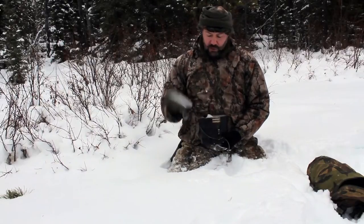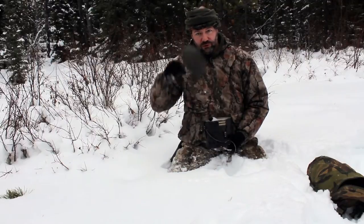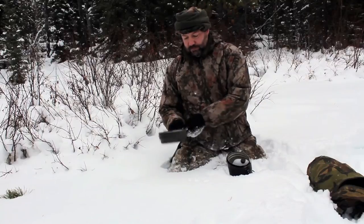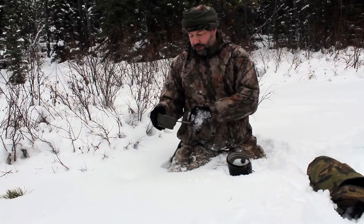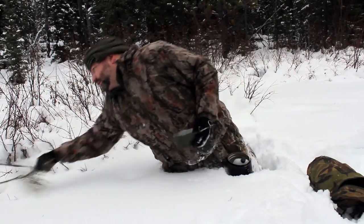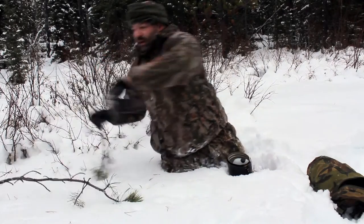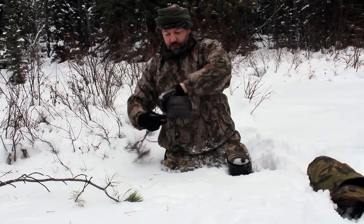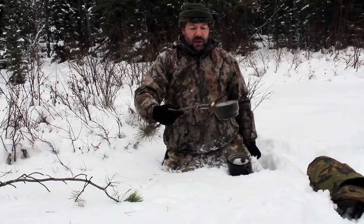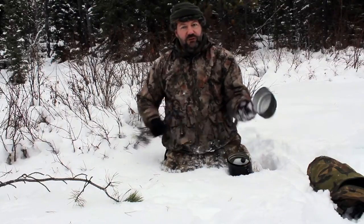I'll just go through it real quick. It comes with a top pan which is great for using as a mug. It has these little rings which you can use - get a twig, put a stick through, maybe a little bit longer than this one - and use it as a distance lift. It's very good, you can use it as a little frying pan.